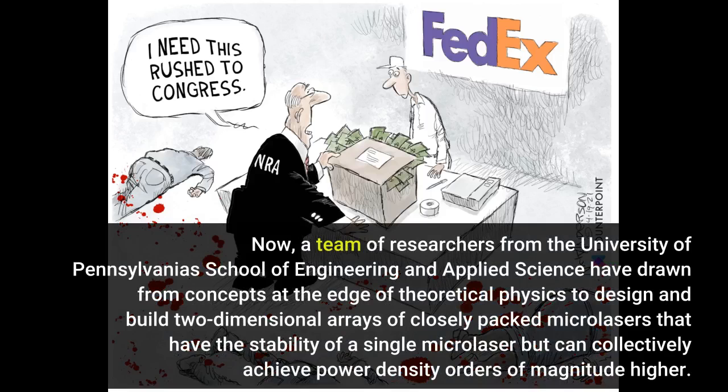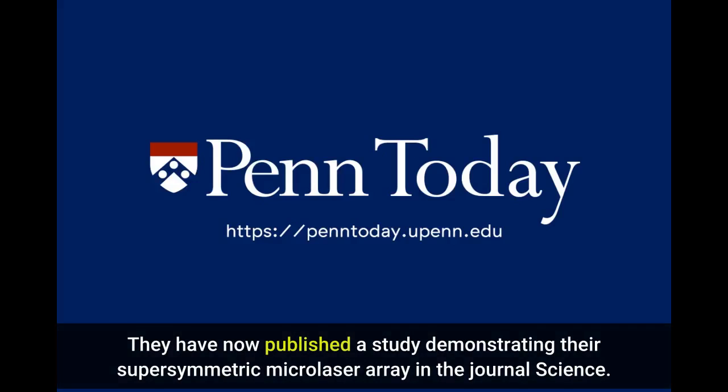Now, a team of researchers from the University of Pennsylvania's School of Engineering and Applied Science have drawn from concepts at the edge of theoretical physics to design and build two-dimensional arrays of closely packed microlasers that have the stability of a single microlaser but can scale in power. They have now published a study demonstrating their supersymmetric microlaser array in the journal Science.